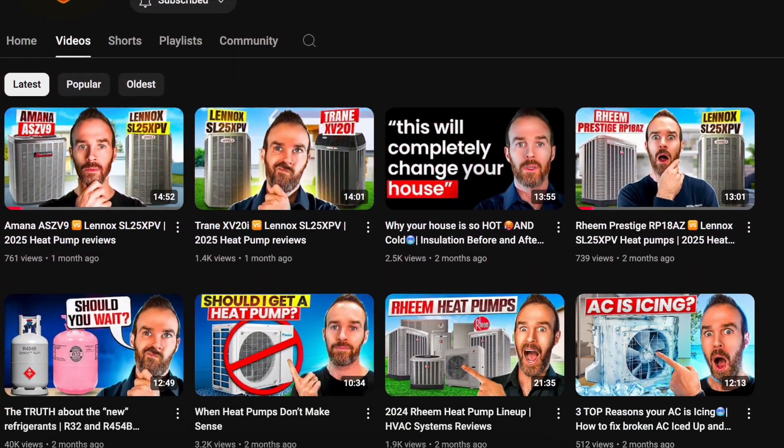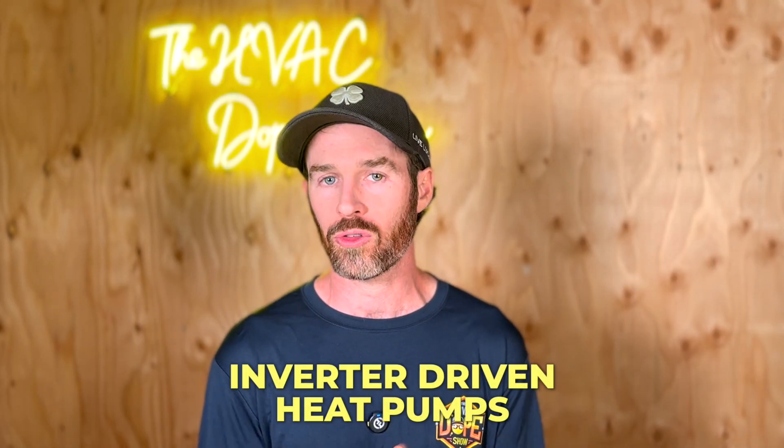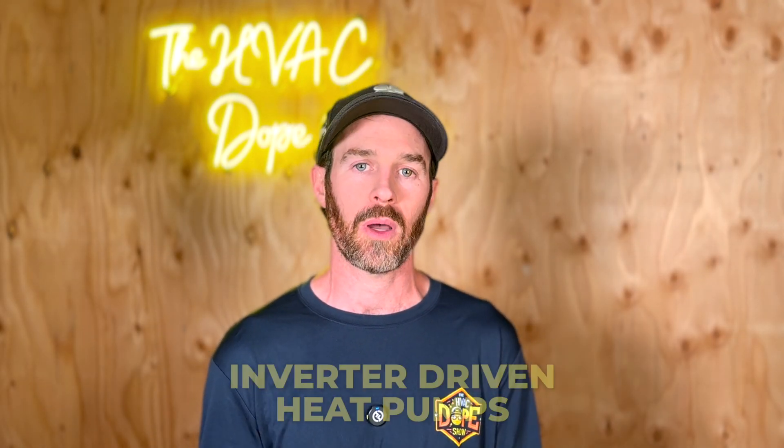Heat pump technology has come a long way, and we talk about many different heat pumps on this channel — including inverter-driven heat pumps and different types for both cold climates and warm climates. If you came here looking for furnace types but are unfamiliar with heat pumps on the market, I'll be linking a video at the end about dual fuel technology, as well as a few other videos covering the different types of heat pumps available.